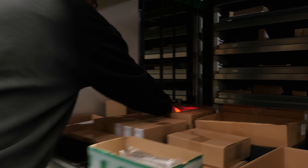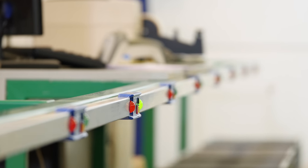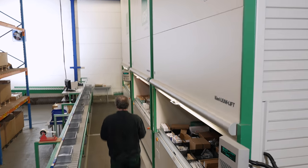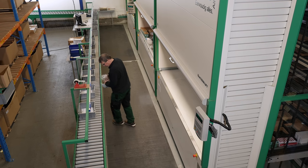Order picking is fast and accurate thanks to the pick and drop to light system. When orders are confirmed on the control unit, the three lean lifts bring the specified items to the retrieval area.